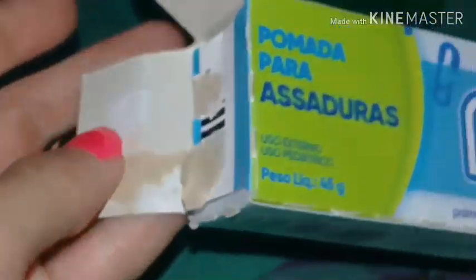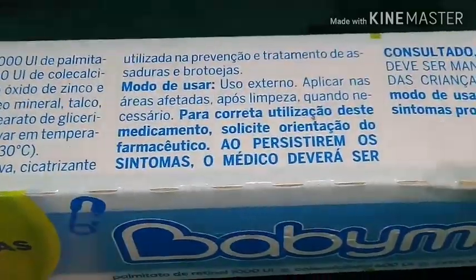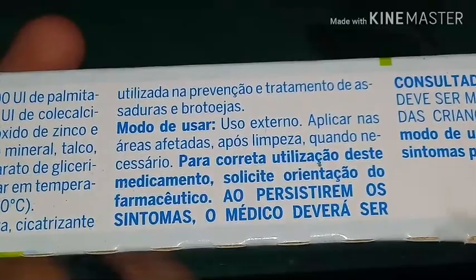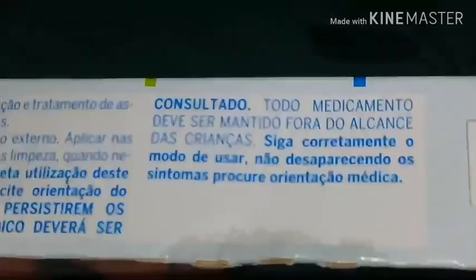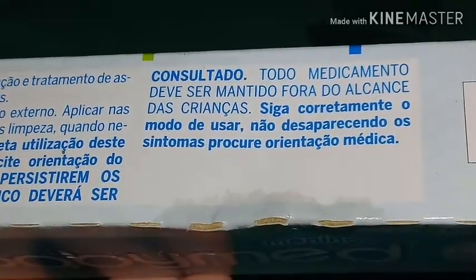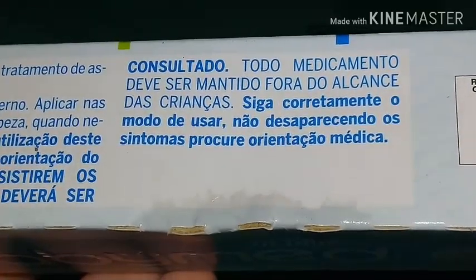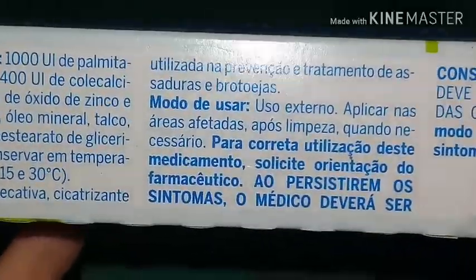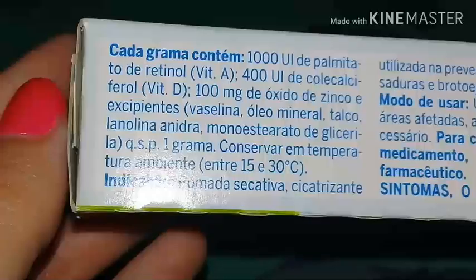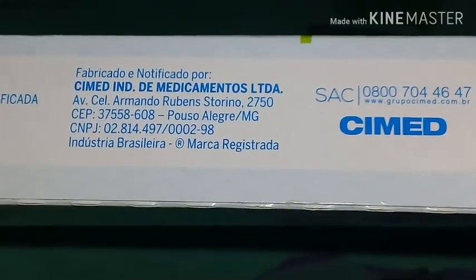Aqui vem as instruções — nessa parte que o Luiz rasgou. Vem falando como cada grama contém e o modo de usar. É utilizada para prevenção e tratamento de assaduras e broturjas. Todo medicamento deve ser mantido fora do alcance das crianças. Siga corretamente o modo de usar e, não desaparecendo os sintomas, procure orientação médica. Ela é produzida pela CIMED.